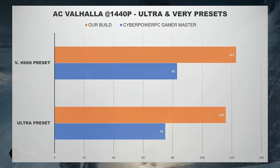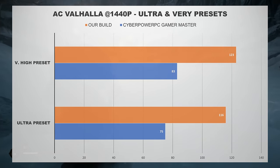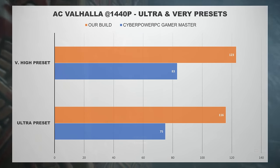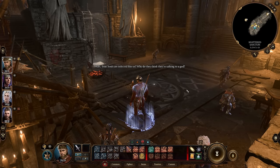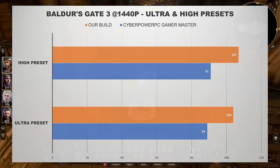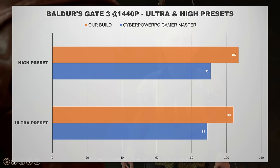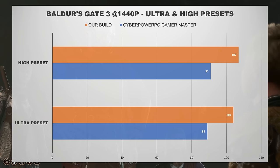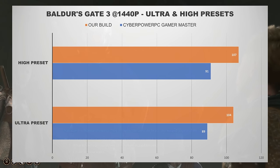Assassin's Creed Valhalla is another game where our build significantly outperformed the CyberPower PC Gamer Master, partly because AC Valhalla does not natively support DLSS. Tested at Ultra and Very High settings, our build offered about a 40% performance advantage at both presets. The performance difference in Baldur's Gate 3 was much tighter: our build ran BG3 at an average of 104 FPS at Ultra and 107 FPS at High, versus 89 and 91 FPS respectively for the CyberPower PC system — only about a 15% difference, and not very meaningful given BG3's nature.